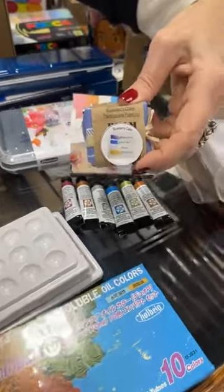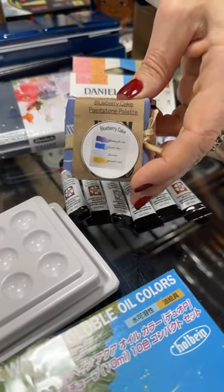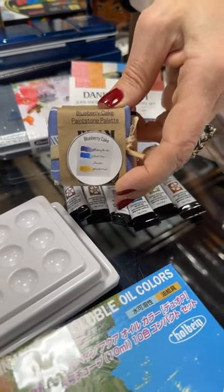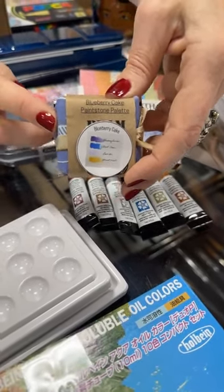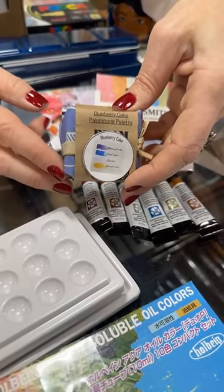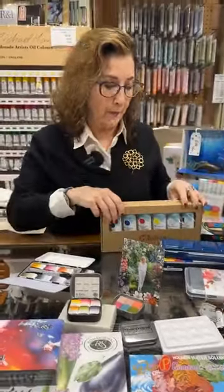Of course, Beam paint sets. I happened to pick one that I love the name of — it's called Blueberry Cake. This is a really, really cute set. It is as small as it looks — it's wrapped in a waxed fabric and there are four paint stones inside. That's what Beam is known for.